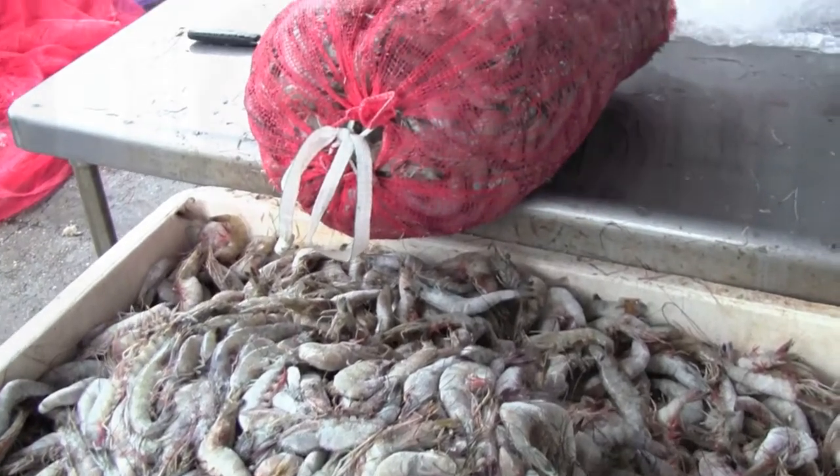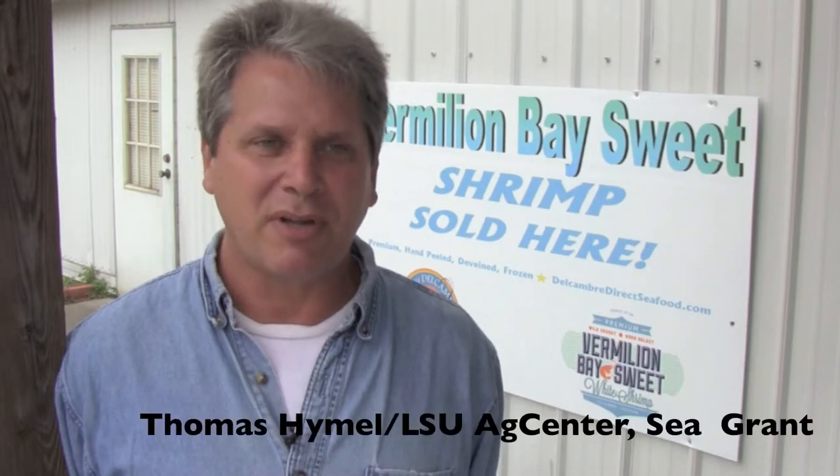The industry is changing now, so we're beginning to do some things different. My name is Thomas Emel. I'm a marine advisory agent with LSU AgCenter and the Sea Grant program. I work in conjunction with the Twin Parish Port of Delcambre and the Iberia Industrial Development Foundation to do projects here to help this industry move forward and take advantage of new opportunities.